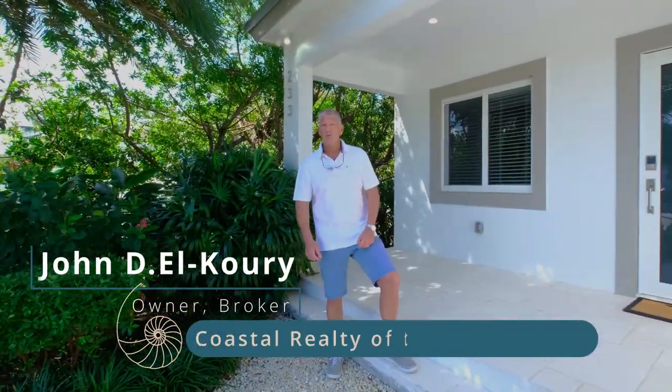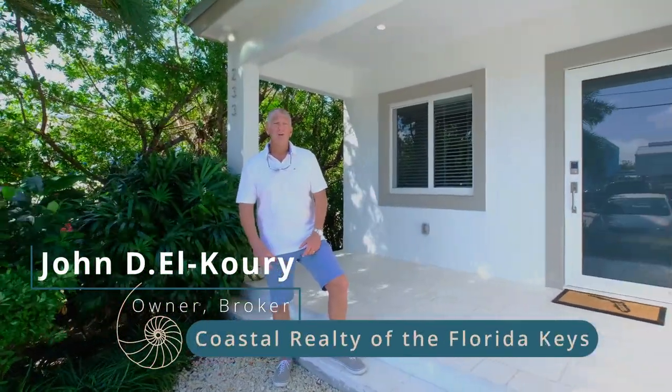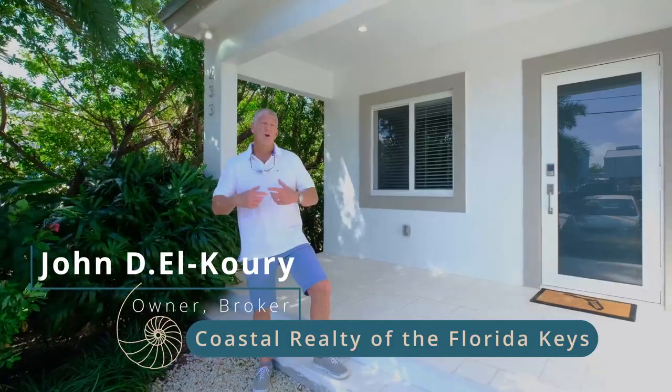Hi, I'm John L. Corey with Coastal Realty of the Florida Keys. We are here today to go over the importance of a home inspection. One of the main parts of the home inspection that is most likely required by your insurance company to provide coverage is a four-point inspection.